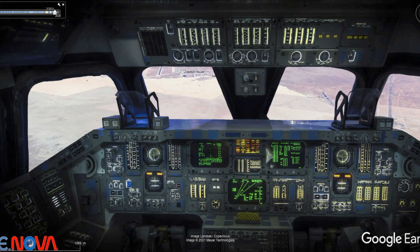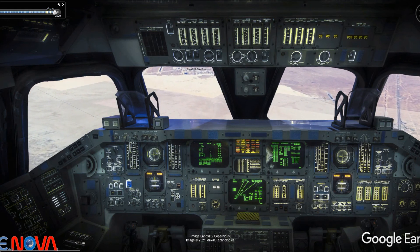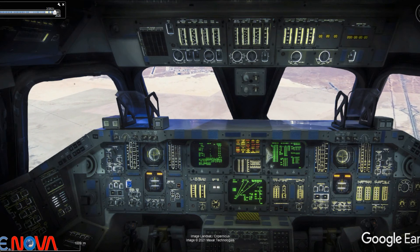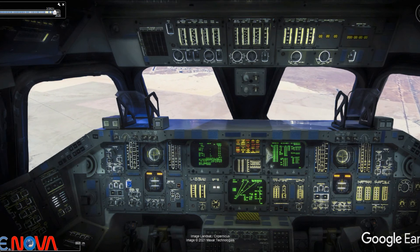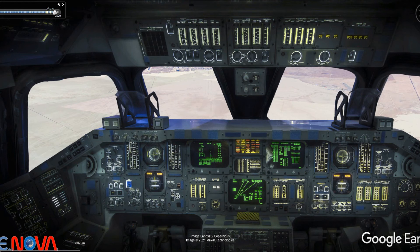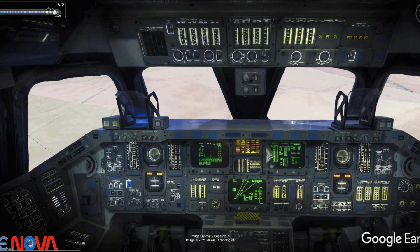16,000 feet. Mach 0.15. Air speed 271 knots. Fido says it couldn't be any better. 11,000 feet. That's real good. 9,000 feet. 280 knots. That looks real good.